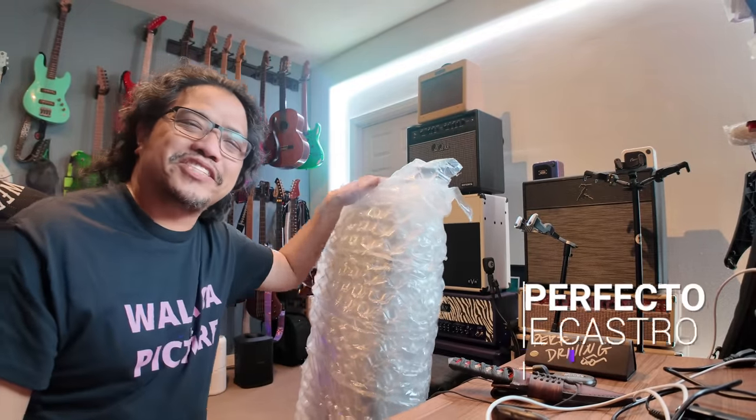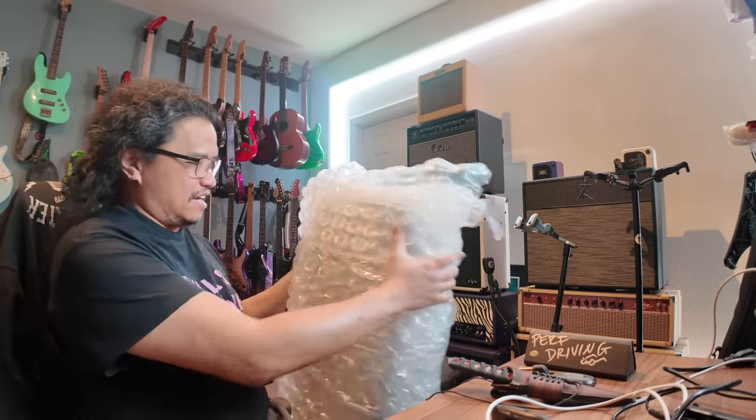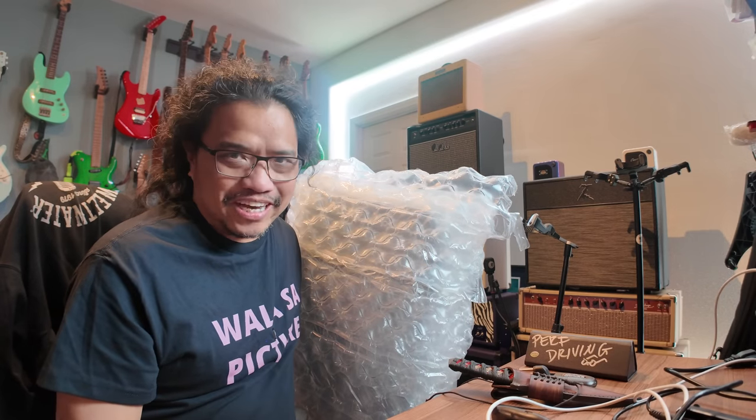Hi there. Perfecto Nicaster here and welcome to my channel. I hope you're having a great day. In this bubble-wrapped little package right here is my dream guitar. I'm going to show it off to you guys. Let's go.